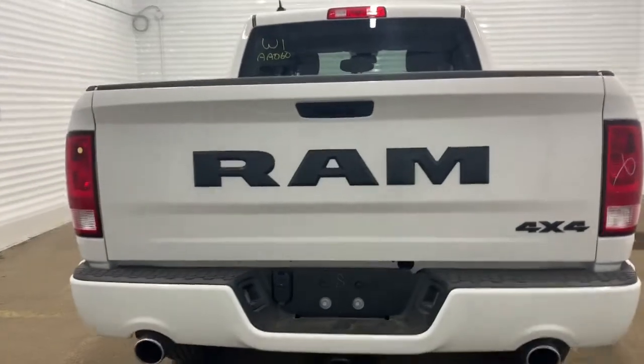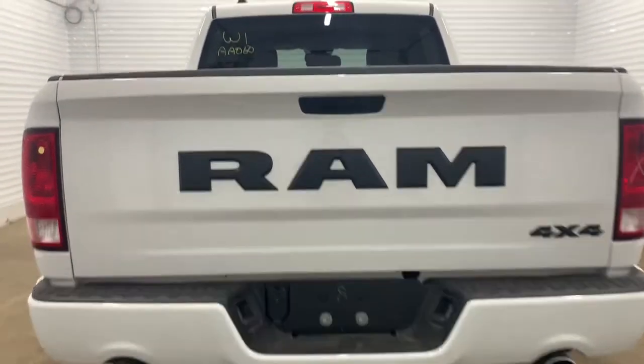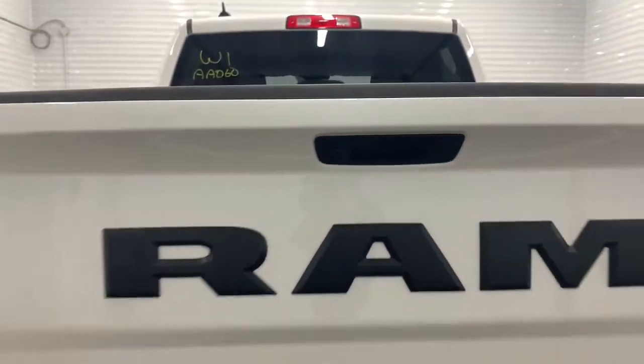In the back, it does have a backup camera with rear park assist. The backup camera is located right there.